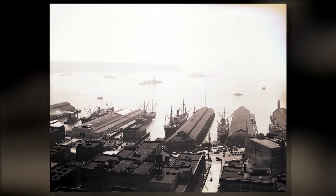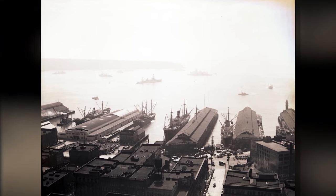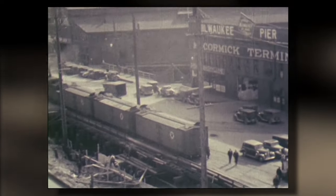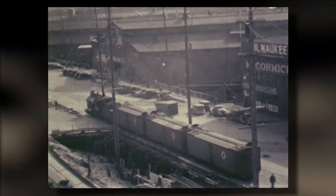By the early 20th century Seattle had become a major metropolis. Back then the waterfront wasn't so much a front porch as it was a loading dock, where freight was exchanged between ships and rail cars. It was a maze of tracks, roadways, and wooden piers.